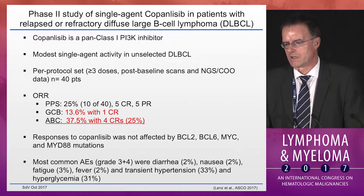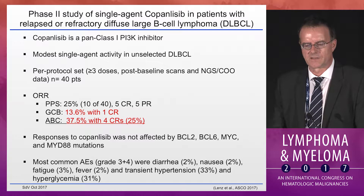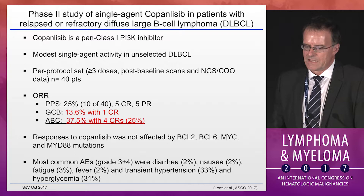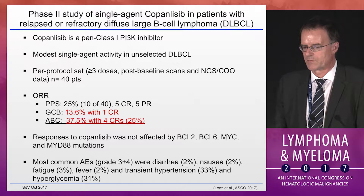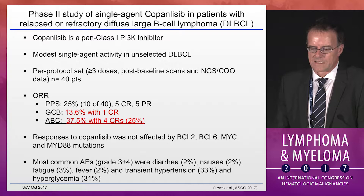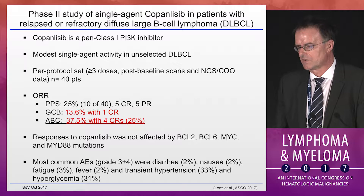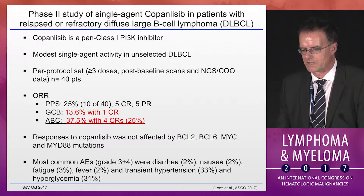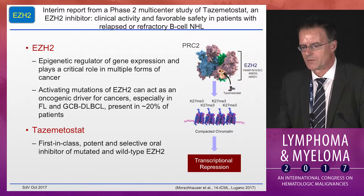Copanlisib, which just received FDA approval for relapsed lymphomas, is a pan-class-1 PI3K inhibitor with modest single-agent activity in unselected large lymphomas. Dr. Lenz showed ASCO data looking at cell of origin, and there was a preferential response in ABC subtypes with an overall response of 37.5% versus 13.6% in GCBs. He further looked at BCL-2, BCL-6, MYC, and MYD88 as potential markers, but none of these correlated. The side-effect profile was as expected — transient hypertension and hyperglycemia were noted.